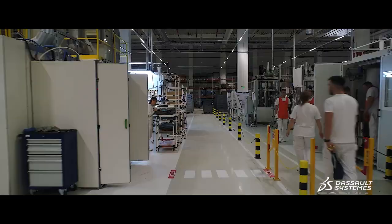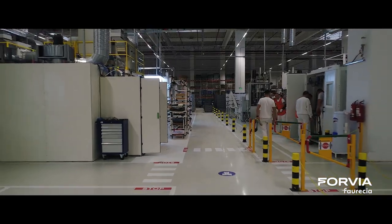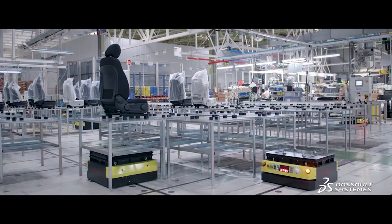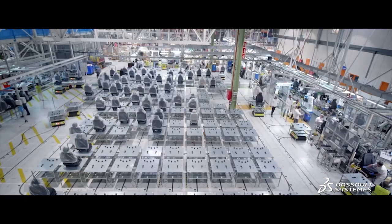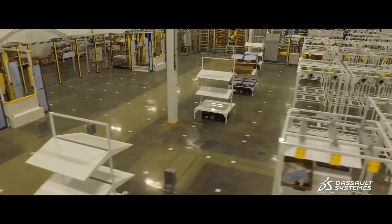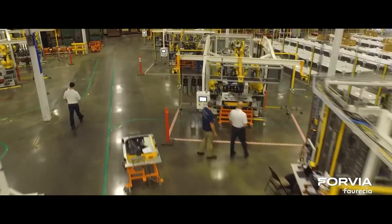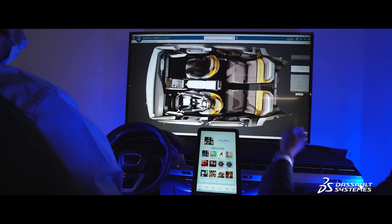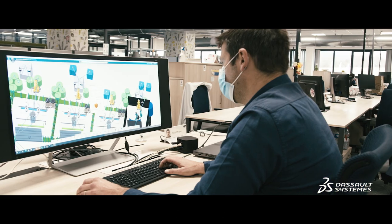One issue our factories face is to be ready for customer demand, with sometimes several programs starting at the same time. So we have to deal with volume versatility, a notion of deadline, but also potential last-minute changes. These challenges lead us to develop the product and the process almost simultaneously.